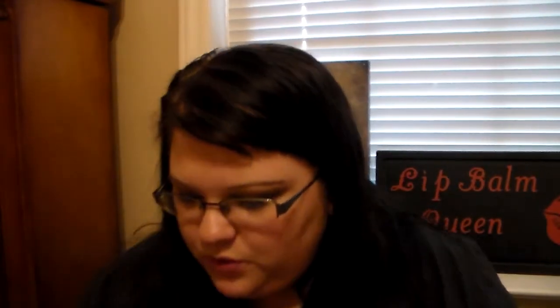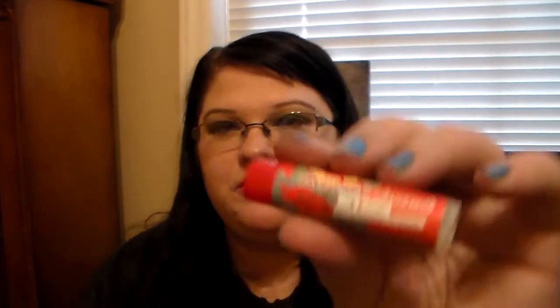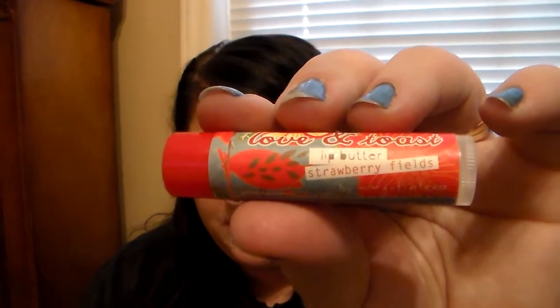Then I have two lip balms from the brand Love and Toast. This is their Strawberry Fields Lip Butter I got from CVS. And then the other one I got from CVS is their Lip Butter in Candied Apple.